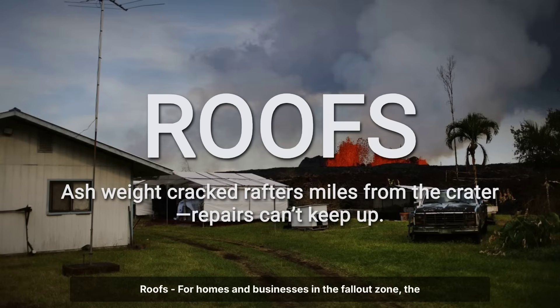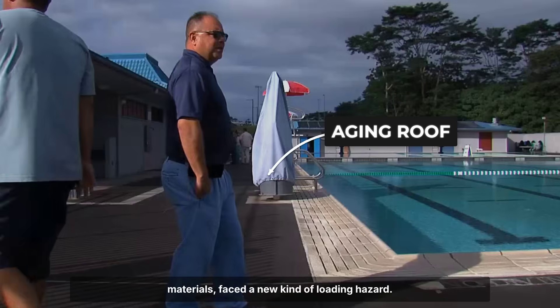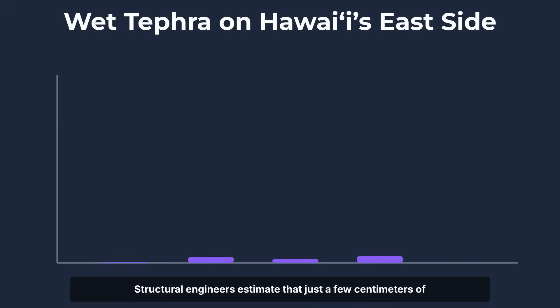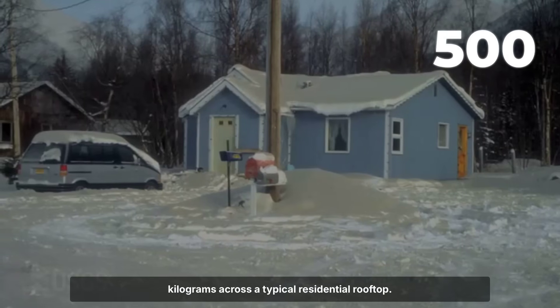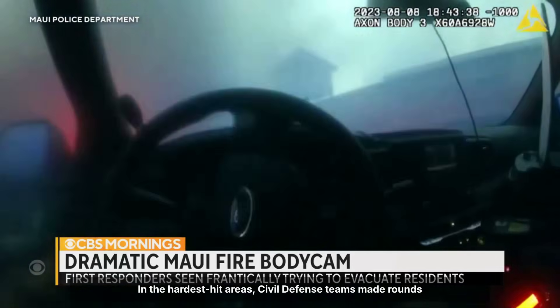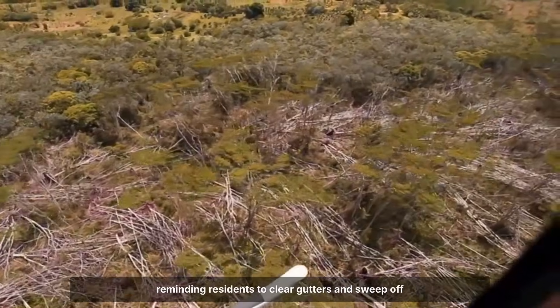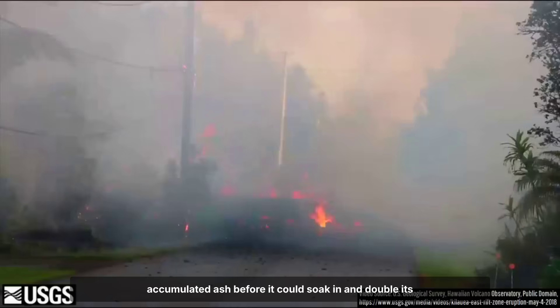For homes and businesses in the fallout zone, the threat was not just the air. Roofs — especially those with shallow pitches or aging materials — faced a new kind of loading hazard. Structural engineers estimate that just a few centimeters of wet tephra, ash mixed with rain or dew, can add hundreds of kilograms across a typical residential rooftop. In the hardest-hit areas, civil defense teams made rounds through the night, checking on vulnerable structures and reminding residents to clear gutters and sweep off accumulated ash before it could soak in and double its weight.